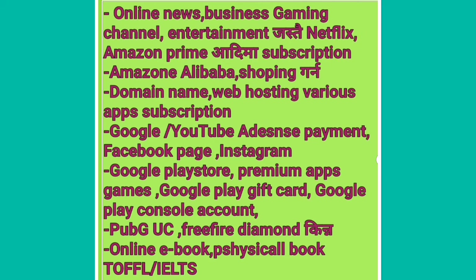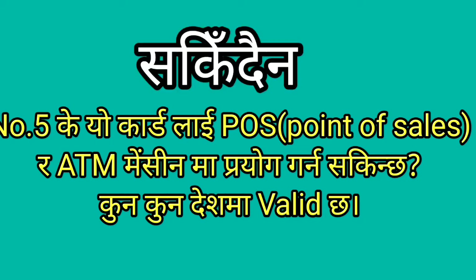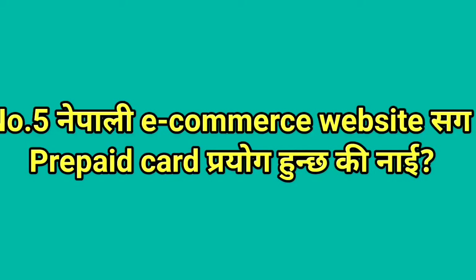In the Play Store, if you want to purchase a premium game like PUBG, Freefire, Google Console account, or purchase premium content, online e-books, physical books, TOEFL, IELTS, then you want to purchase premium on an online e-commerce platform. This is a premium prepaid card.